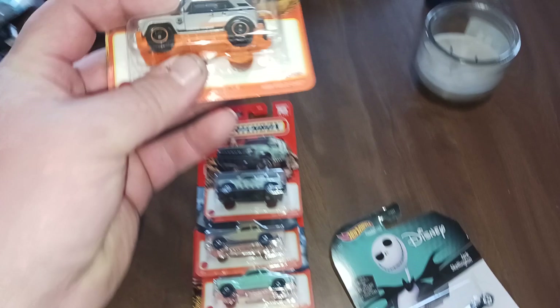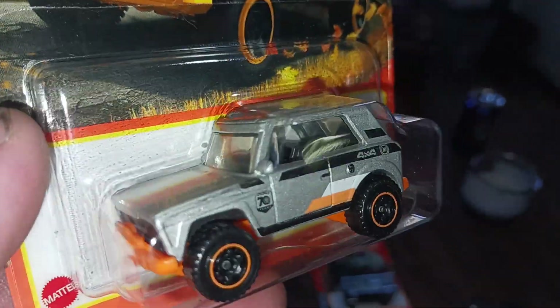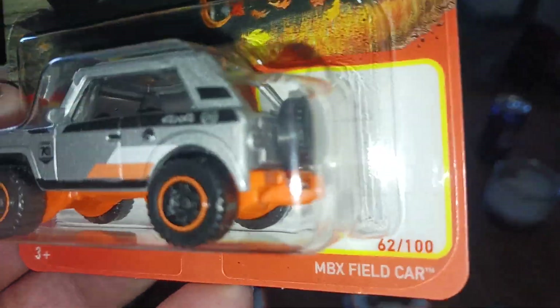To go with the 70th anniversaries, the MBX Field Car. Oh, it actually has a tow hitch on the back — I didn't notice that when I grabbed it.